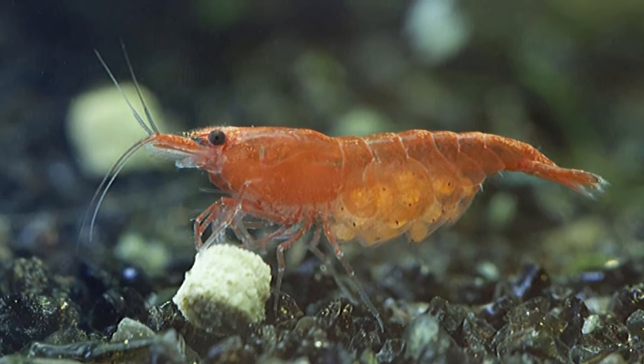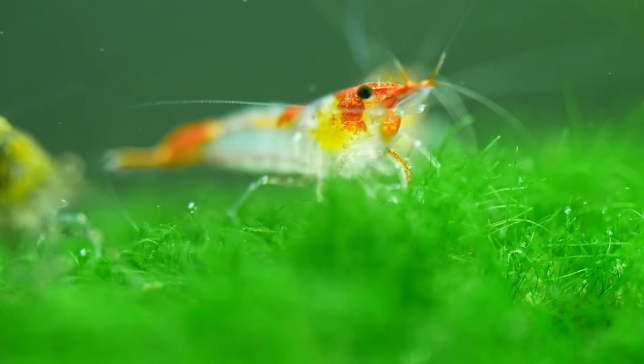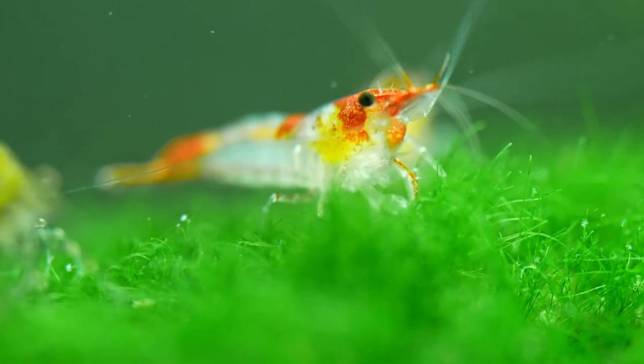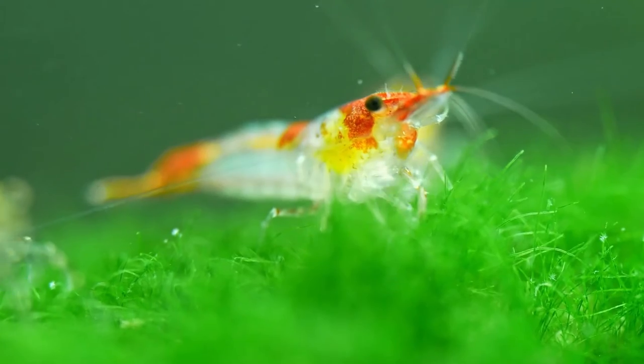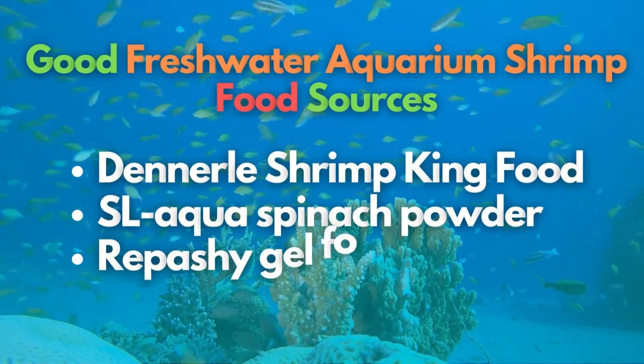Other freshwater shrimp species, like bamboo shrimps, are filter feeders. You want to feed your shrimp a healthy, balanced diet. This can be done once per day, and remember to avoid overfeeding. Shown on screen are some good freshwater shrimp food sources.